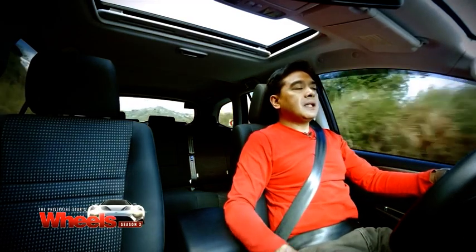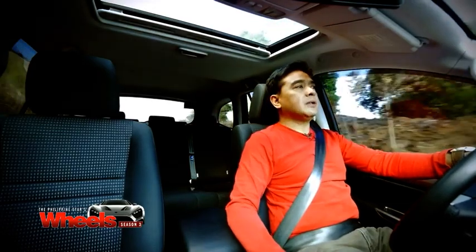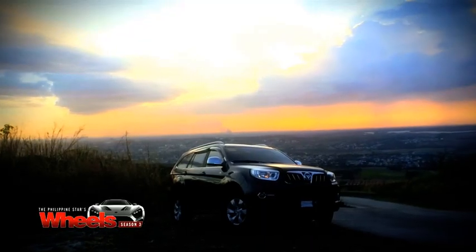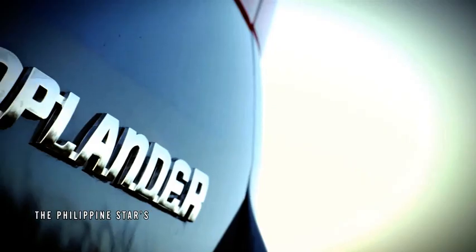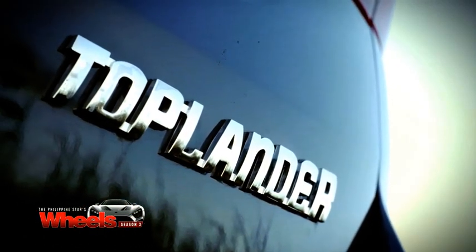This is also a good-looking SUV. It's not as flashy, sleek, or cutting-edge as the new Montero Sport or the Fortuner, but it's definitely very contemporary, especially coming from a country that's not really known for making SUVs.